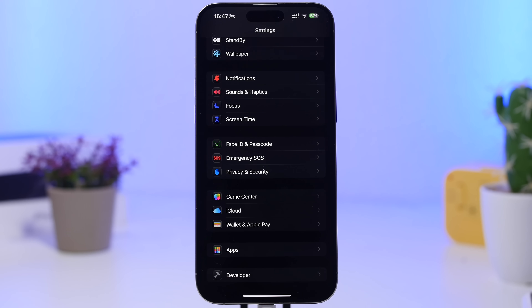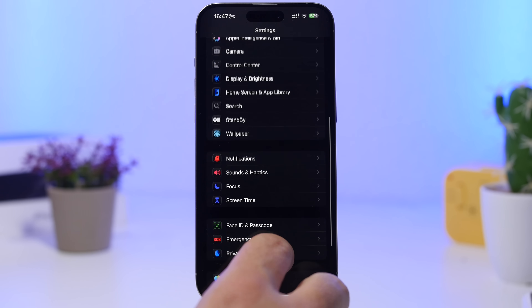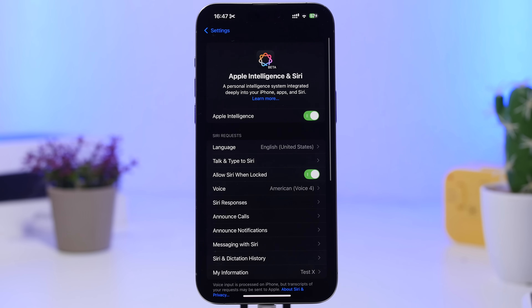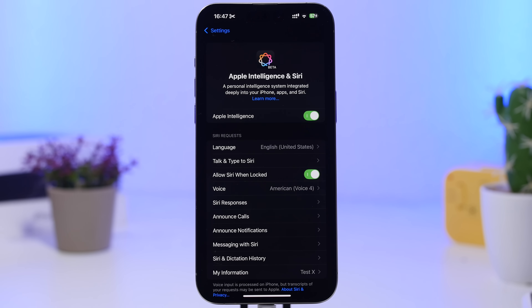If you have a device that supports the new Apple Intelligence features, I suggest you keep an eye on them and maybe even turn them off if you're not using them. You'll find them under Apple Intelligence & Siri in Settings. If you use them it's fine, but if you're not using them at all, go ahead and turn them off completely.